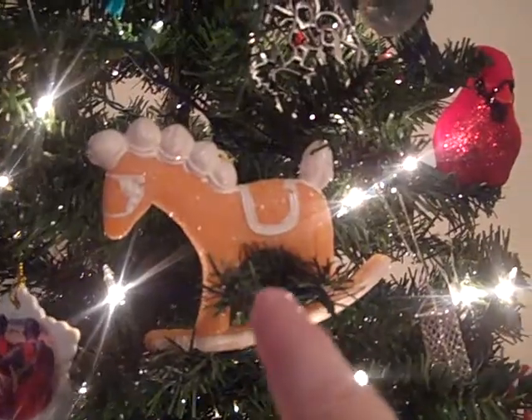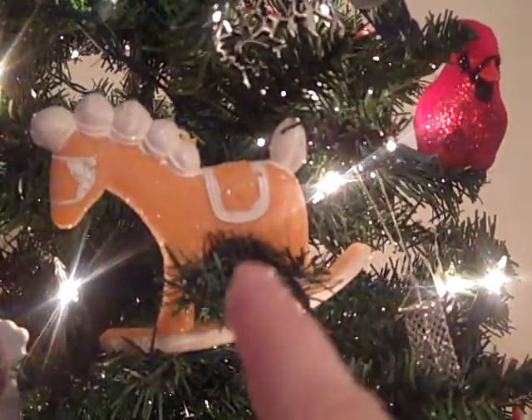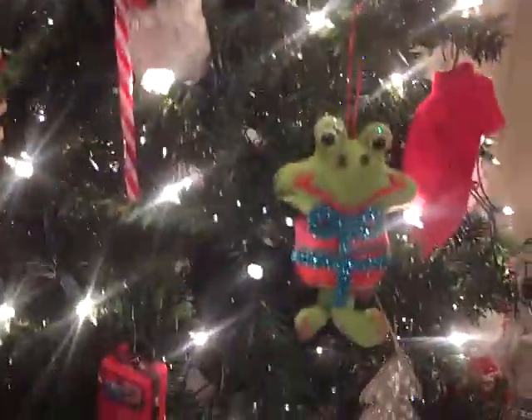I love this one — it's two Maasai warriors arm in arm; that was a gift from a nanny family. We have birds; my husband and I both love birds. This rocking horse that looks like a piece of candy was from my childhood. I have a frog that was a gift from a nanny child. Lots of snowmen — I love snowmen — so it's just a really fun traditional tree with lots of meaning.